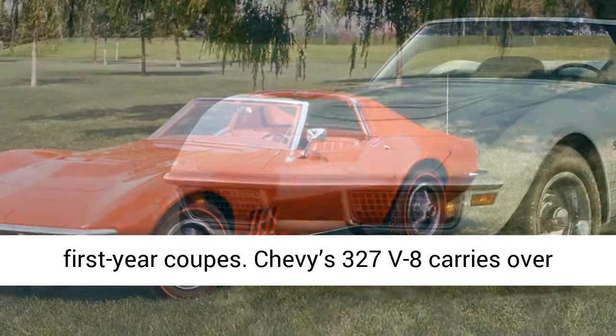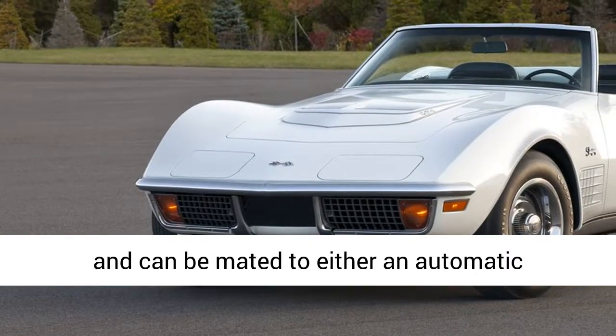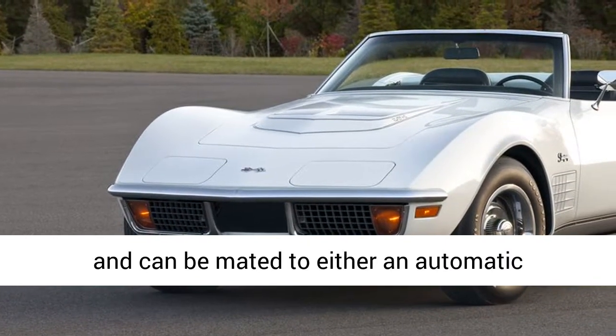In our test of the then-new Corvette, we chide Chevrolet for offering anything but the 4-speed manual in the car.